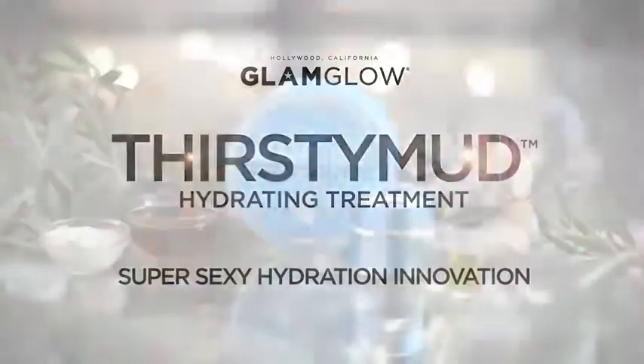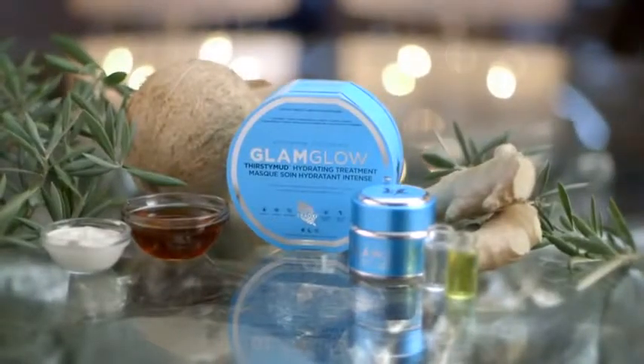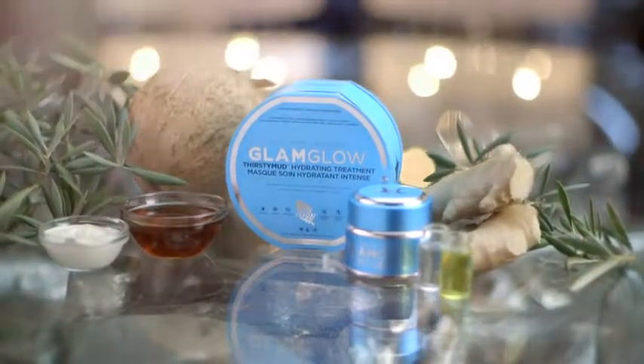Thirsty Mud Hydrating Treatment. Discover why Hollywood is thirsting for super sexy hydration innovation.